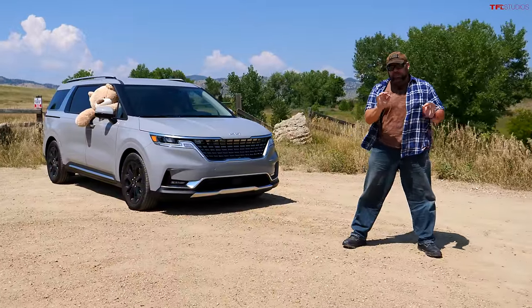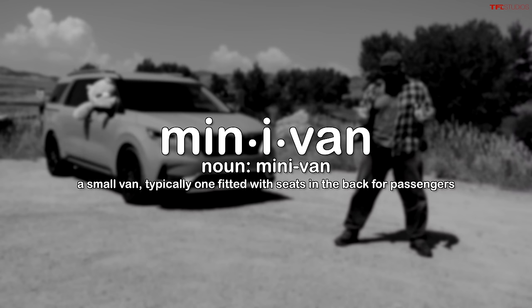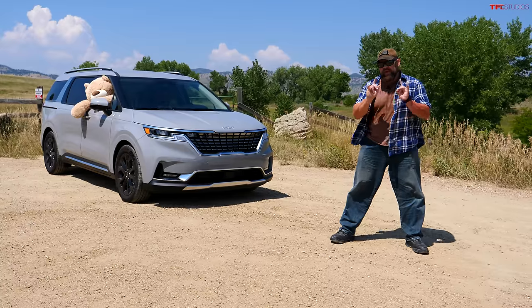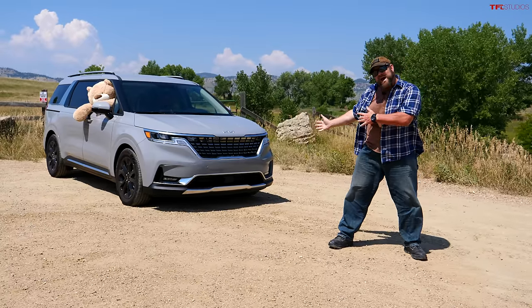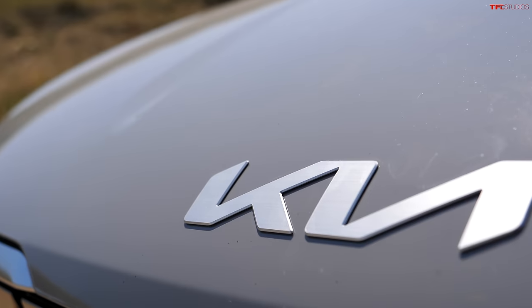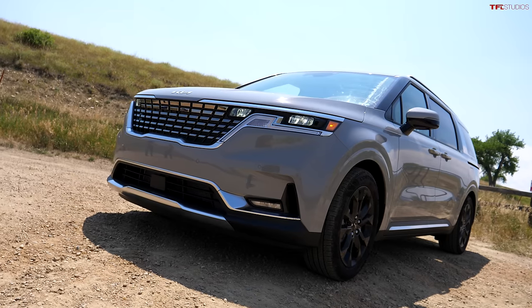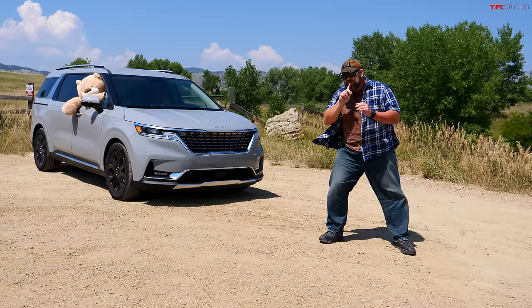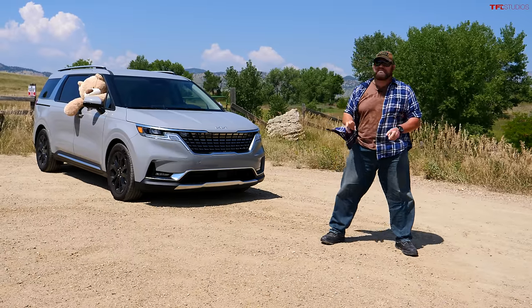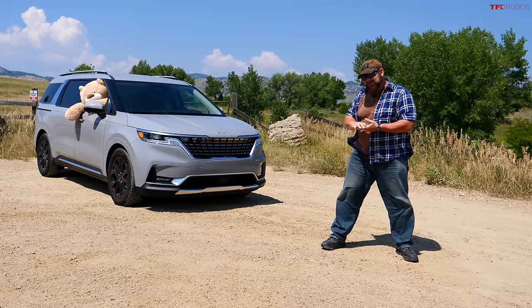Folks, I have a question for you: when is a minivan not a minivan? Well, I think I might have an answer, and that's because behind me I have the 2022 Kia Carnival SX. It is not the very top of the line, but it's near the top of the line of their minivan — but not minivan, SUV. That's right, they want you to think that it's an SUV.